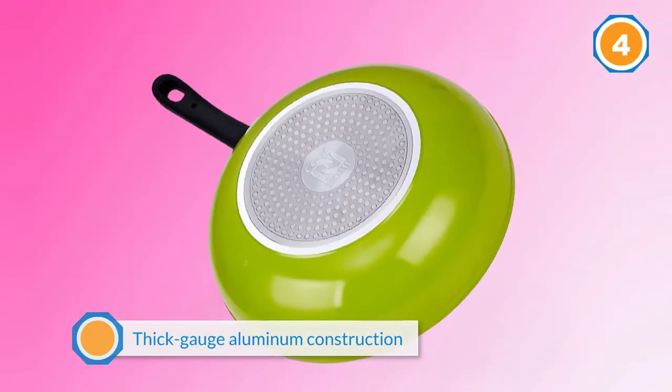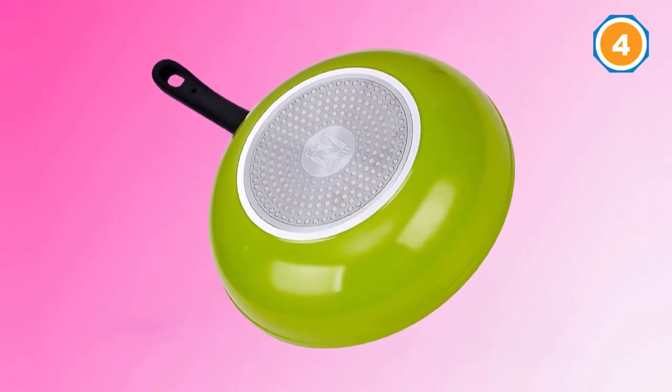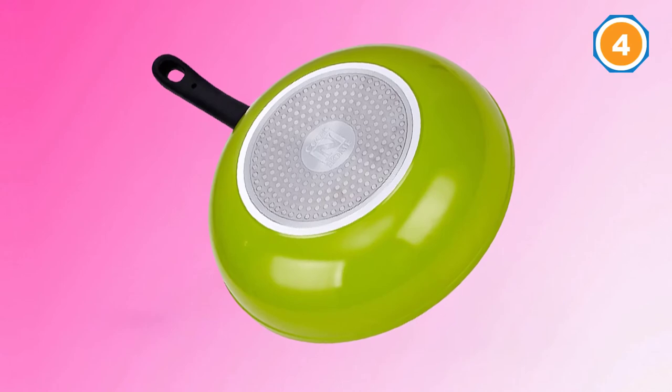Another thing that is unique about this pan is its color, which is bright green. The handle of this pan has been covered with a soft material.